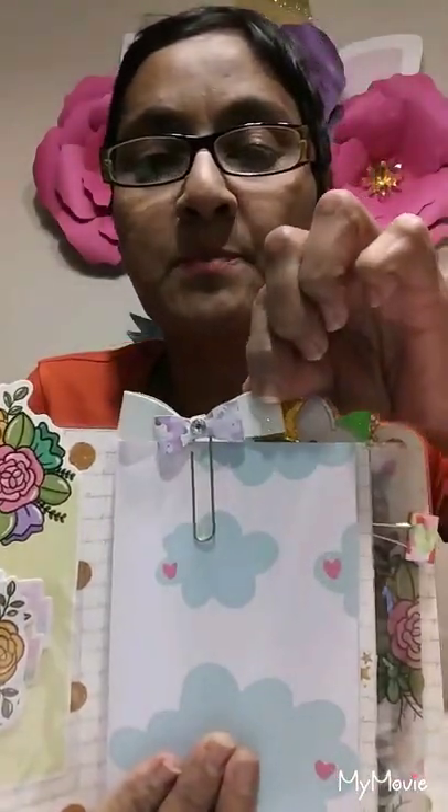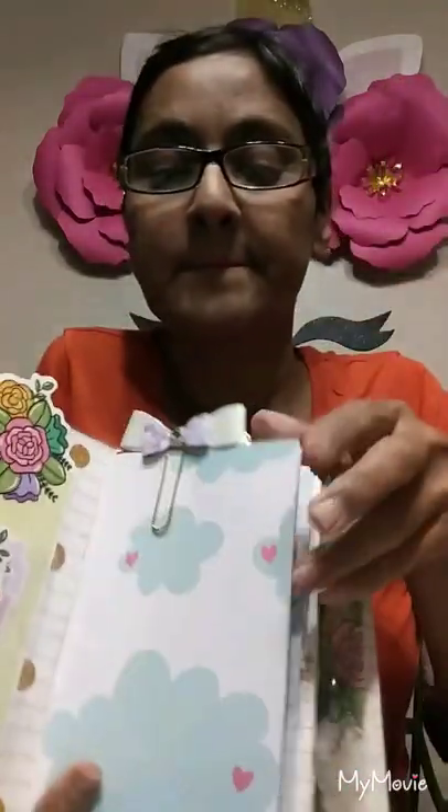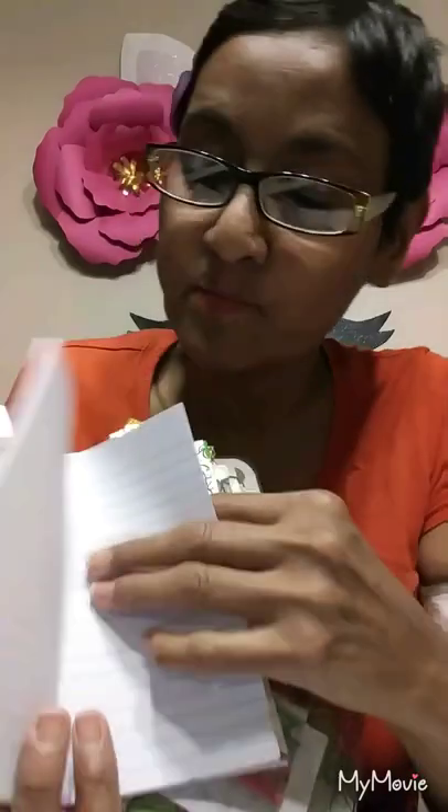And then she made this paper clip — look at how pretty that is. And then the notebook covers the clouds, and then on the inside it's double-sided paper. It has the little unicorn with the macaroons. Then the notebook pages — she stapled this — the middle, then the back cover.